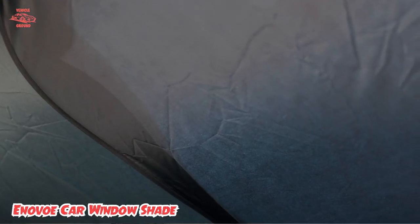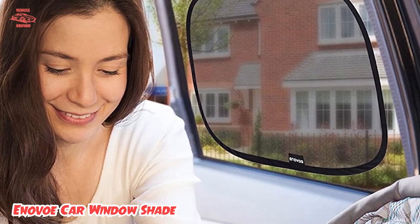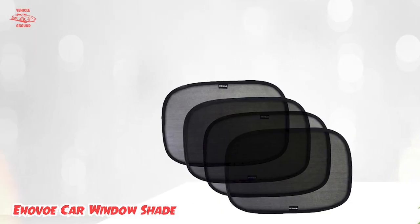The 21 x 14 inch shade will also fit most side car windows, including SUVs, minivans, large sedans, and other full-size cars. Keep your baby cool with the Inavo shade, which comes in a pack of 4.